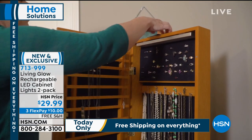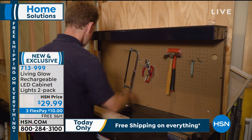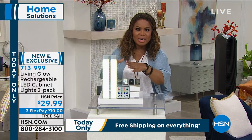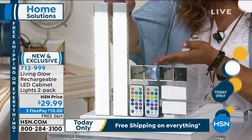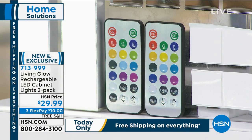Certainly underneath the cabinet, it's always dark and dim there. It could be a hallway, a stairway, your laundry, your drawers, or a bookcase in your garage or bedroom. You're going to get our Living Glow LED rechargeable lights. You'll get the setup too. They're 12 inches in length and a great size. You'll get the remote controls. You can keep them on white.